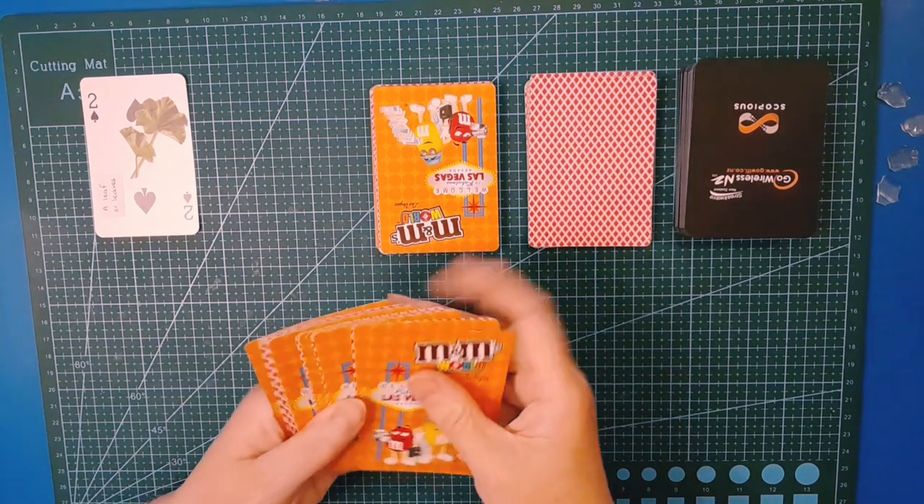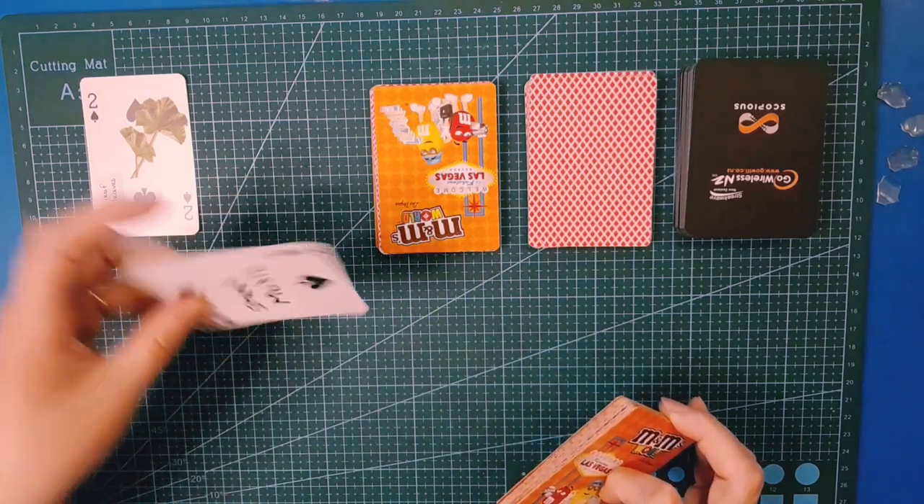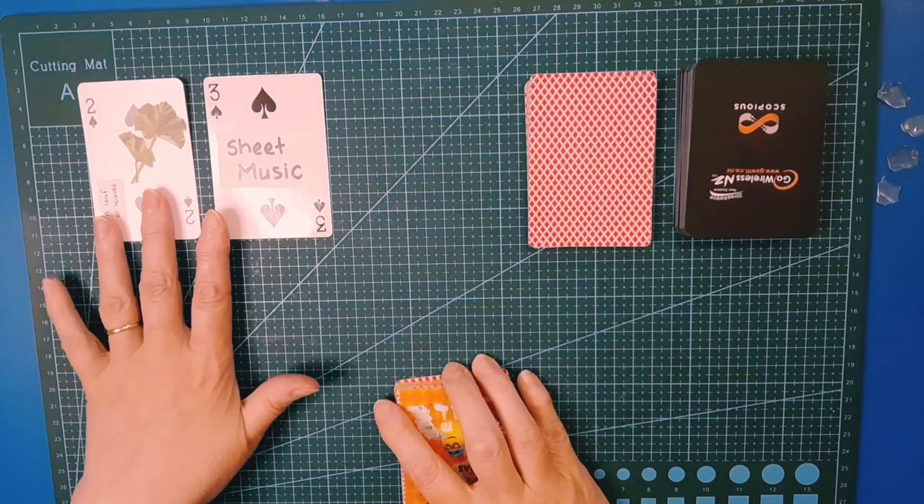Our first prompt is going to be the top one — a leaf or leaves. Next one, I'll do a brief quick shuffle, as random as I can make it. I'm going to go middle of the pack — that one — which is sheet music. Going well so far!